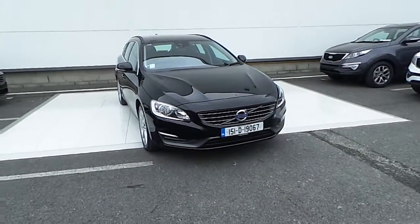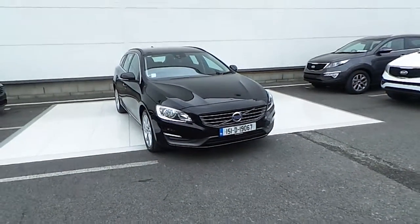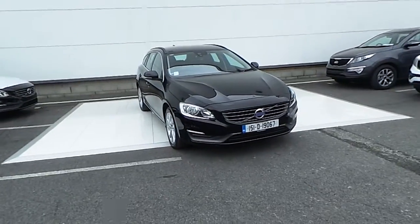Hello and welcome to HB Dennis Volvo. Today we are reviewing this 2015 V60 1.6 diesel D2.